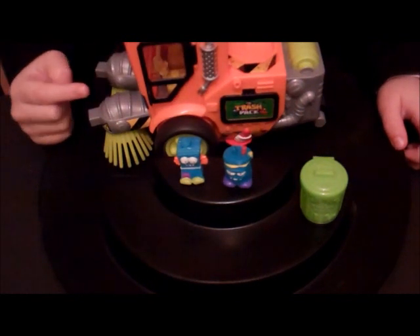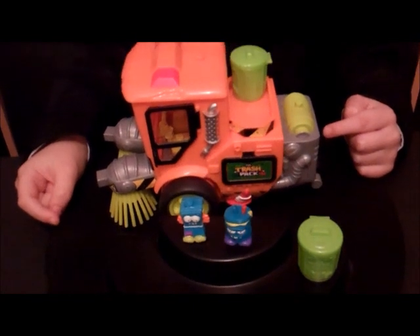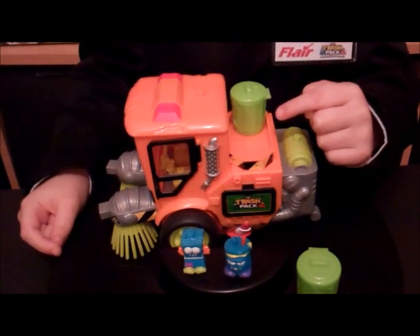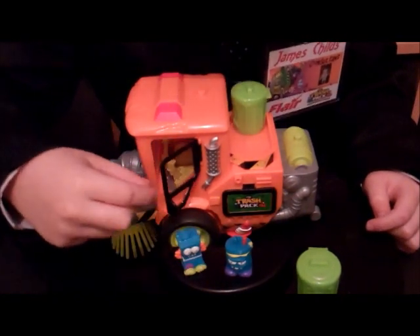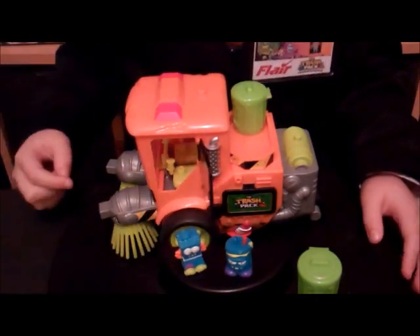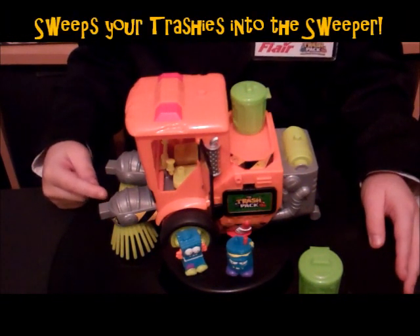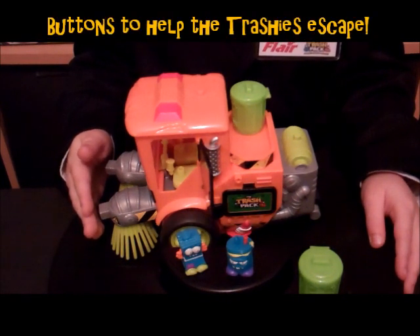This is the Street Sweeper. We can put your Trashies into this trash holder here. We can put two trash cans on the back of the Sweeper. Both doors can open.